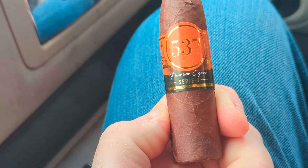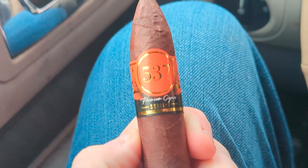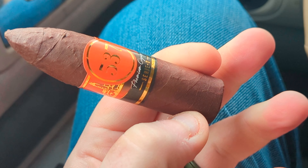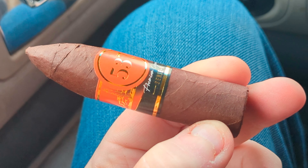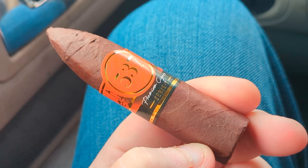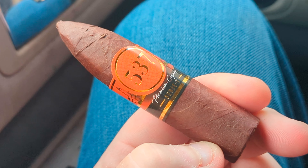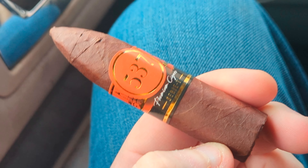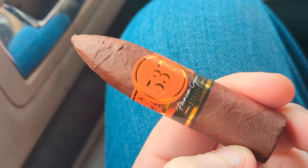Every now and then I get a cigar that kind of defies expectations. This cigar is a 537 Rocket — it has an Ecuadorian wrapper, Costa Rican and Ecuadorian binder, and Peruvian, Nicaraguan, and Costa Rican filler. Let's see how it smokes.